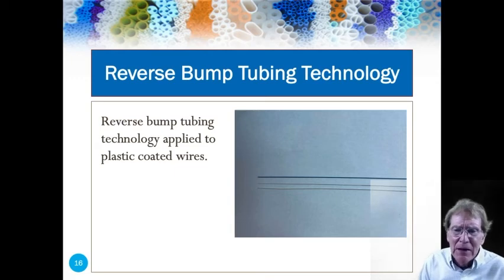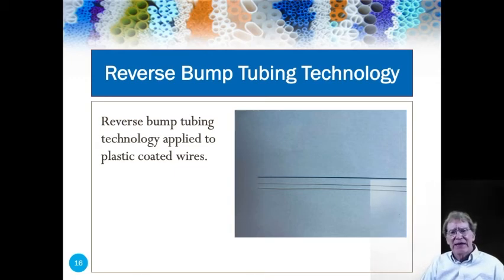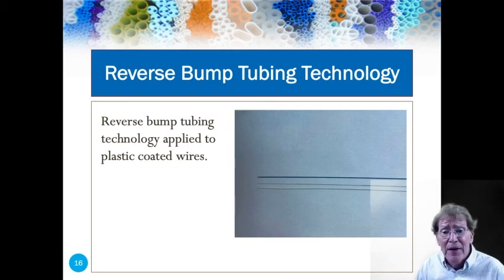First bump tubing technology — people ask me what this is. It's when we maintain a constant outside diameter on the tube and vary the inside diameter from end to end. We've applied this technology to coating GI guide wires. The middle wire in the image is a bare wire, and you can see that it tapers down from roughly 20 thousandths of an inch down to 4 thousandths of an inch. Our reverse bump technology allows us to maintain a constant outside diameter of the plastic that jackets this tube from one end to the other, which allows the wire to be used in the GI system without poking holes in the sides of the intestines.